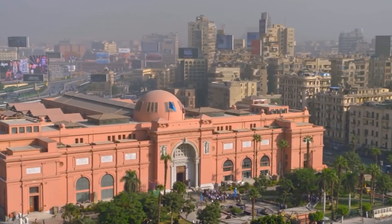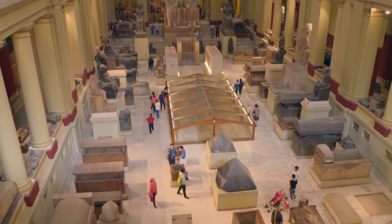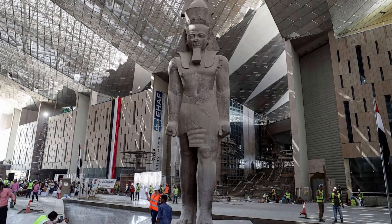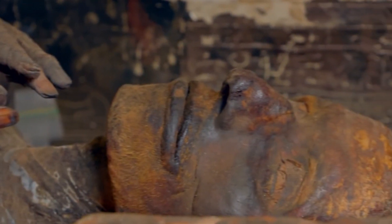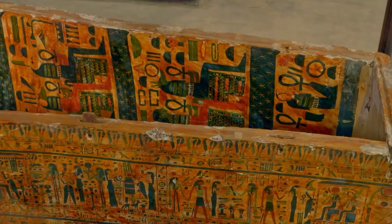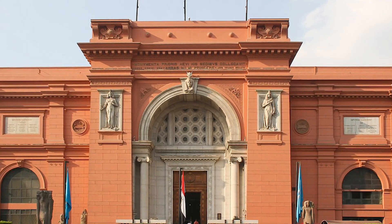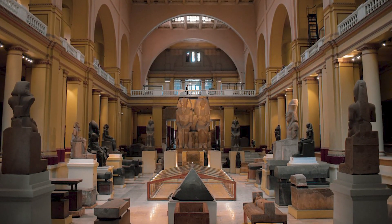Egyptian Museum: A treasure trove of the pharaonic world, Cairo's Egyptian Museum is one of the world's great museum collections. The faded pink mansion in downtown Cairo is home to a dazzling amount of exhibits. It's a higgledy-piggledy place with little labeling on offer and chronological order severely lacking. Instead, every corner you turn here is home to some wonderful piece of ancient art or statuary.